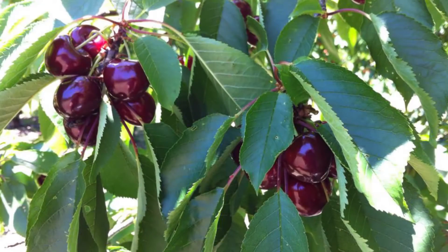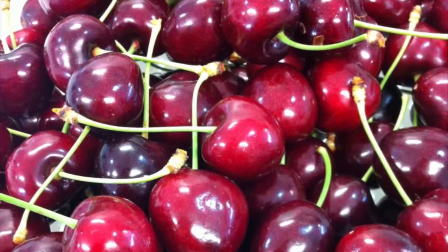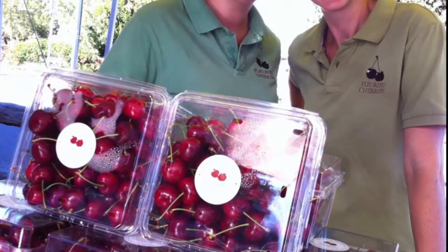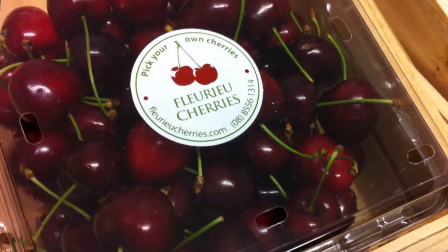Beautiful cherries — just about everyone loves to eat cherries: flesh rich in flavor, colorful and succulent. For the cherry farmer, there's nothing more important than growing the best fruit and having it available for purchase to the public at an irresistible state of perfection.